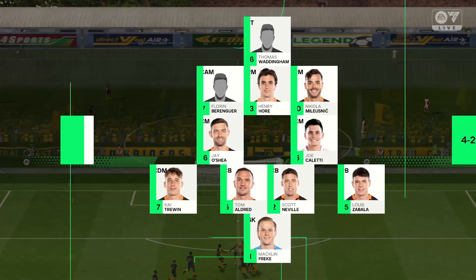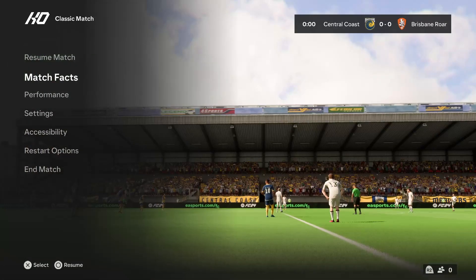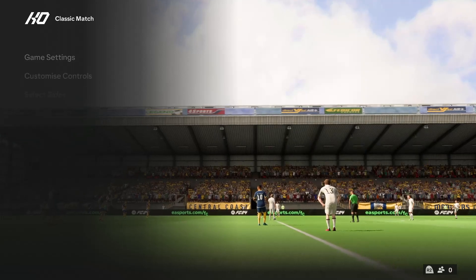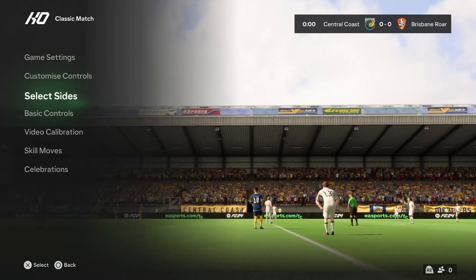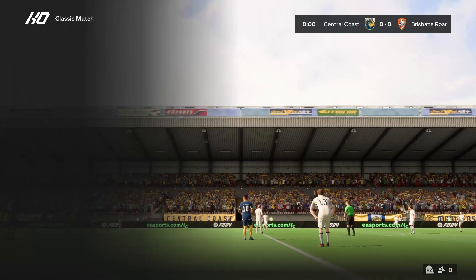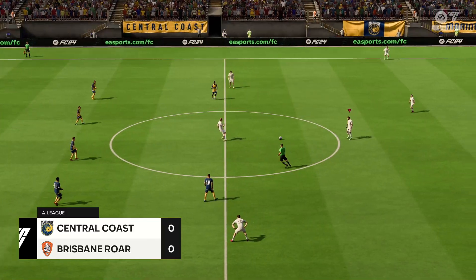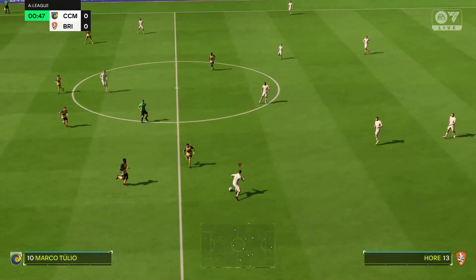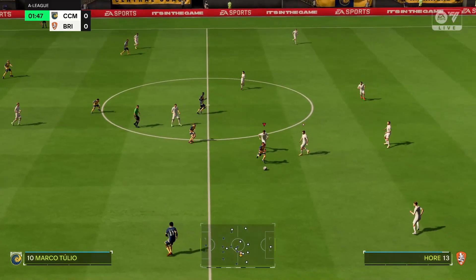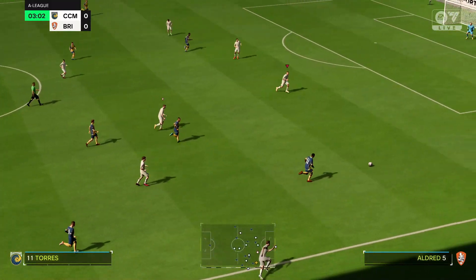This is the line-up for the visitors. Well, it looks like a 4-2-3-1 when they're in possession, may go to a 4-5-1 when defending. You'd think the double pivot in midfield — they're key to protect the back line, but they also need to get forward to support the press. There's going to be plenty of threat from the wide midfielders too, I'm sure.